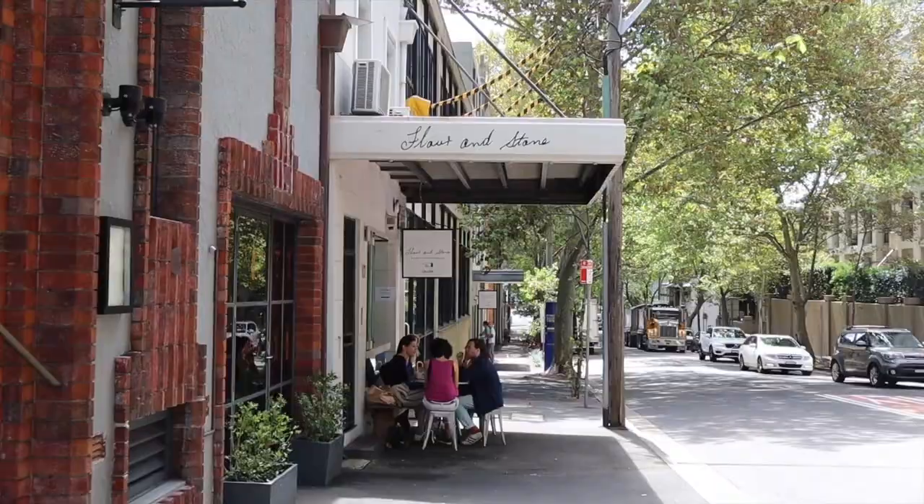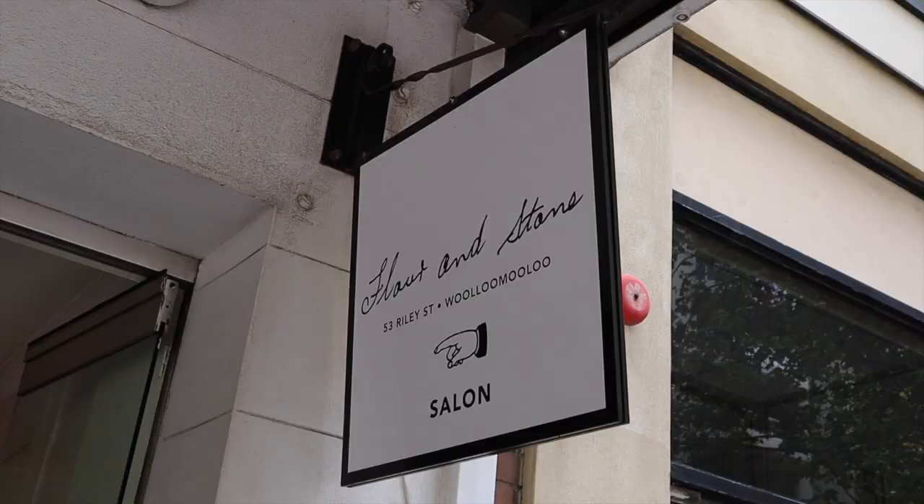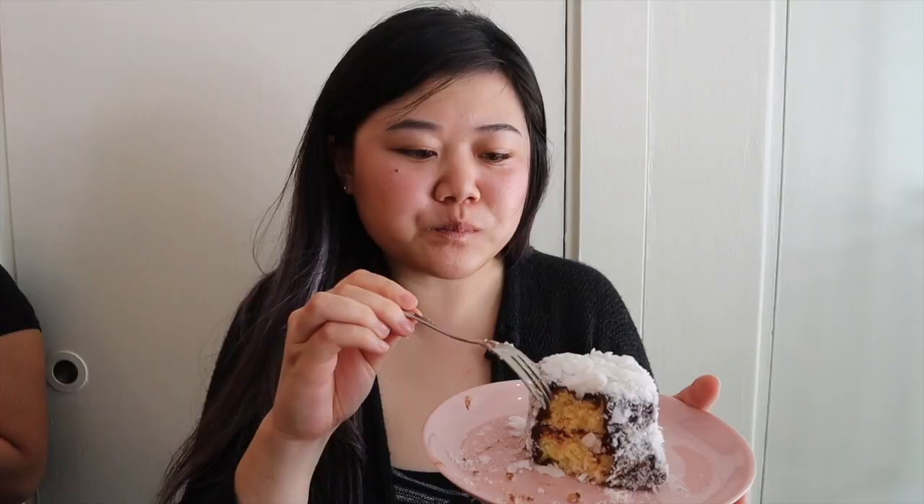After all that shopping and exploring, it's time for a snack at Flower and Stone, a bakery cafe in Wooloomooloo. We got their famous panna cotta lamington — sponge cake soaked in panna cotta, dipped in chocolate, and covered in coconut shavings, with a little bit of berries in there as well. First it hits you with that coconut and chocolate flavor — really, really good together. The cake is nice and moist and you get a little hint of berry too. This is really good.